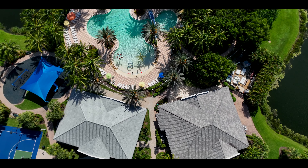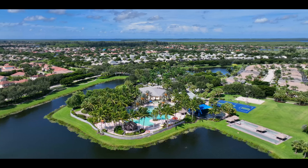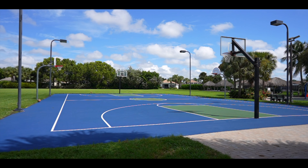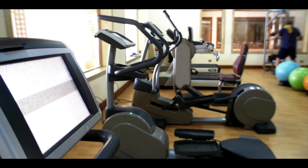You and your family can enjoy all the great amenities this community has to offer, which includes a covered playground, bocce ball courts, playing field, sand volleyball court, tennis courts which includes pickleball, and a full fitness center with state-of-the-art equipment.